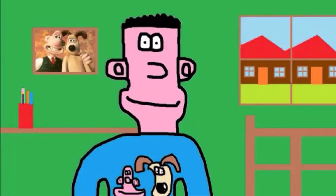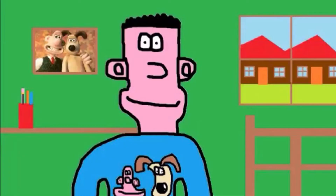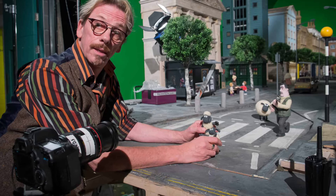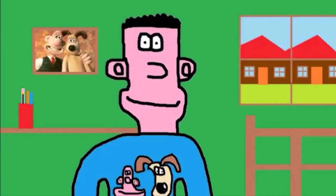Aardman have many directors of photography in their studio, such as Dave Alex Rodet, who has worked on most of Aardman's films, and Charles Copping, who has worked on many of Shaun the Sheep's productions, and they are brilliant at what they do. The directors of photography work out the lighting, the camera angles, and camera moves for that particular shot before the animators can start the animation. There are also many camera crews who help the directors of photography by adjusting the lights and figuring out the camera moves.